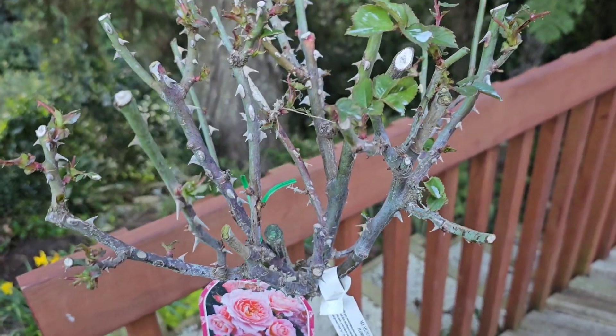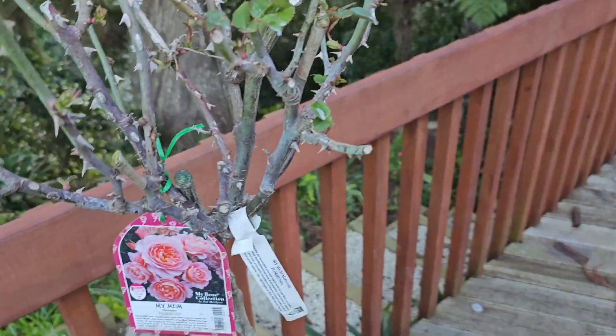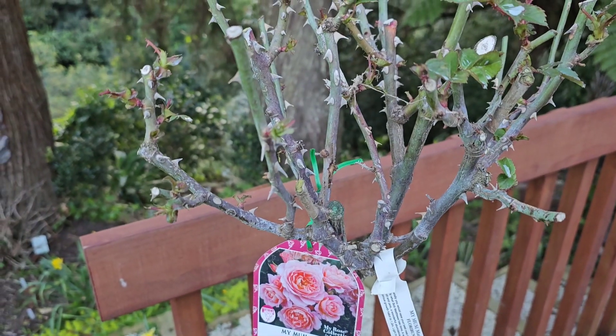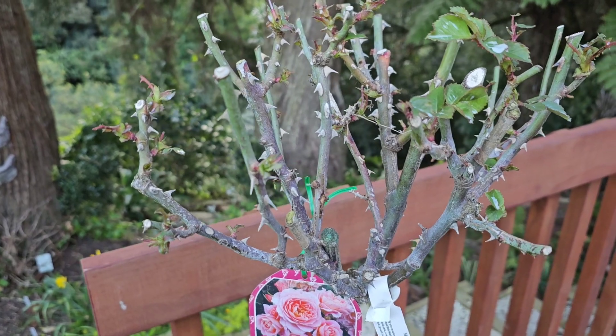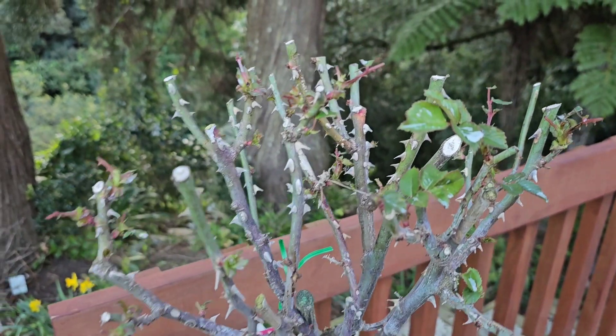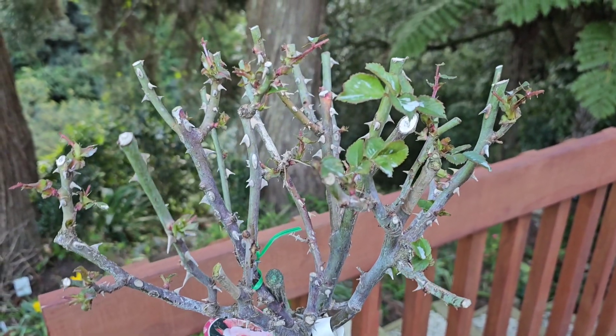Luckily I was not able to buy another pot to place on that side, so the other rose was able to escape this pest. But still, I'm upset seeing this happening with my roses. I never thought this would be a problem.